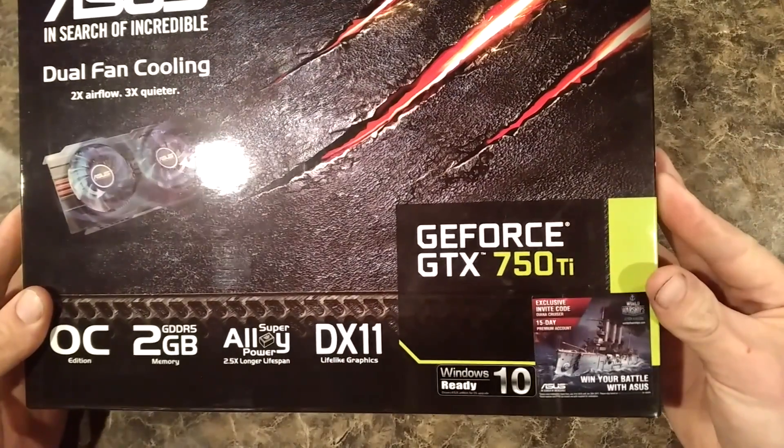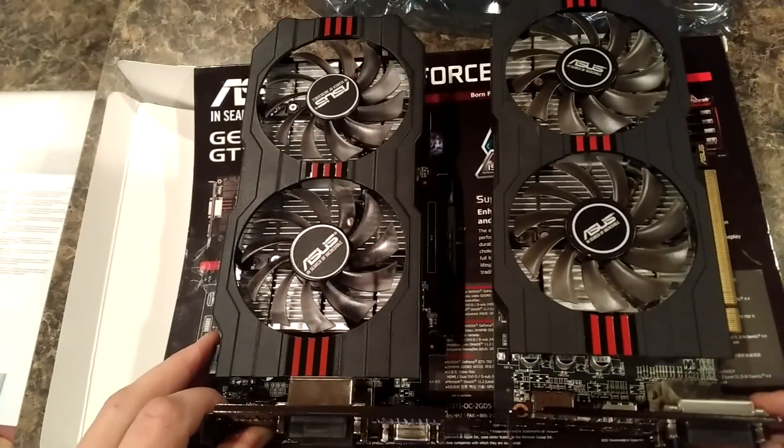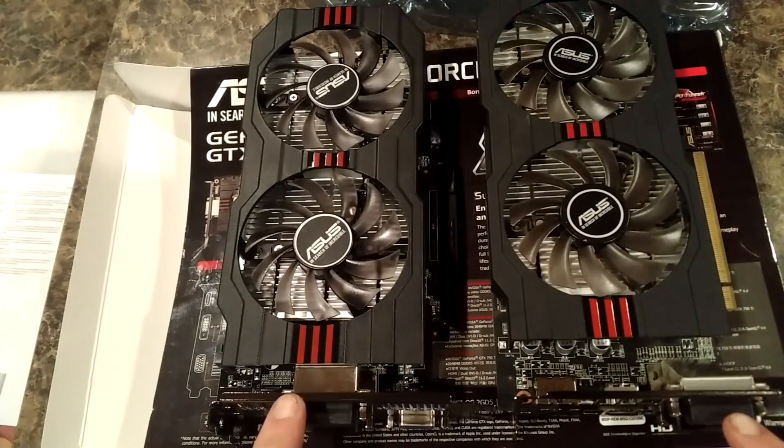The NVIDIA card I picked up was an Asus GTX 750 Ti. It competes quite well with the Asus R7 360 that I have, because they're basically in the same tier as far as performance and price.